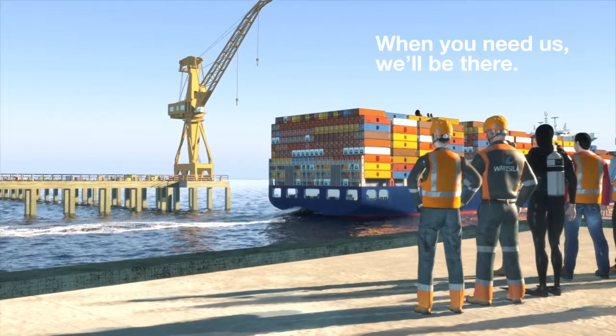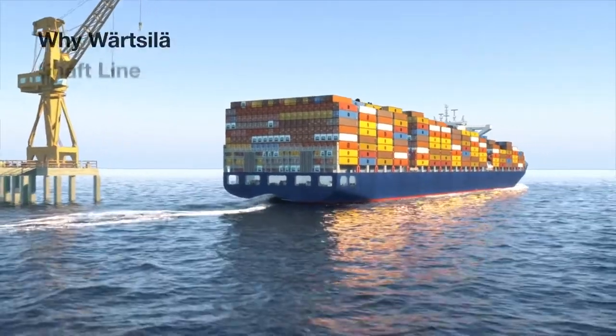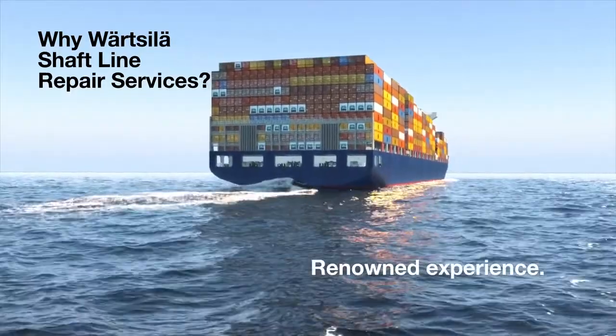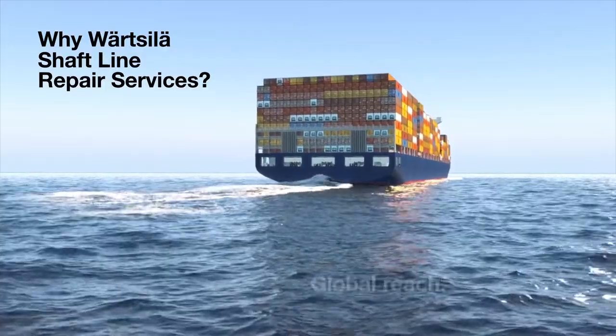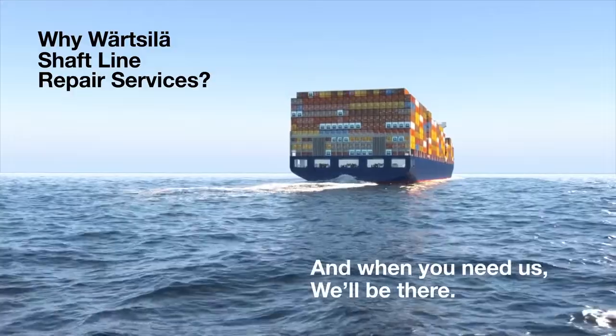When you need us, we'll be there to get you back in operation. Why Wartsila Shaft Line Repair Services? We've got the reputation to back up our expertise. We've got the parts and facilities to meet your demands. And when you need us, we'll be there.